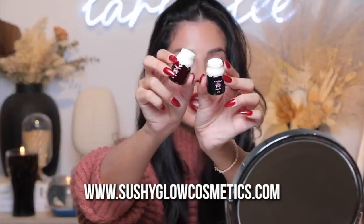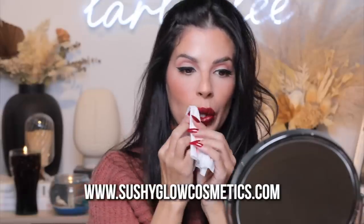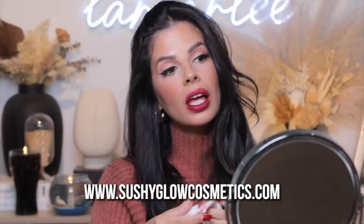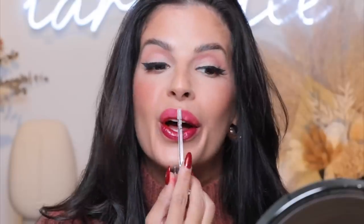I gotta say these are a winner in my book. These do exactly what they say they're gonna do. I think you just have to practice on applying them because they're quite liquidy so they can be a little bit messy. But these are so freaking cool. I love these. We're gonna add a little gloss on top of this berry color — that is pretty, pretty, pretty. These are really neat, and they're a winner baby. We got another winner on our hands.